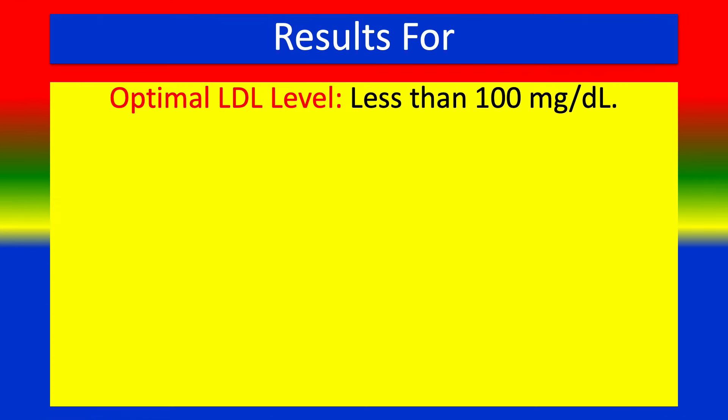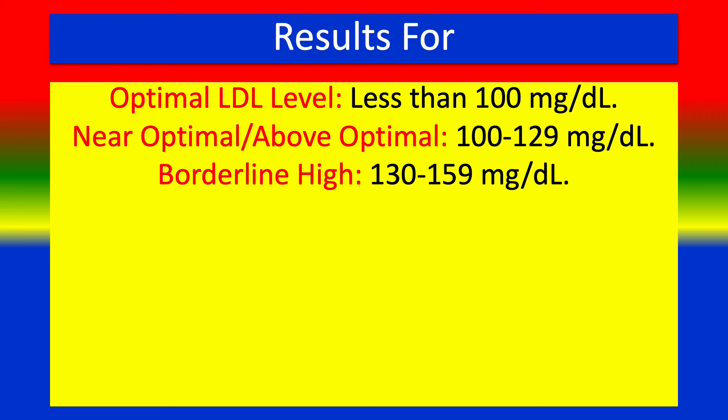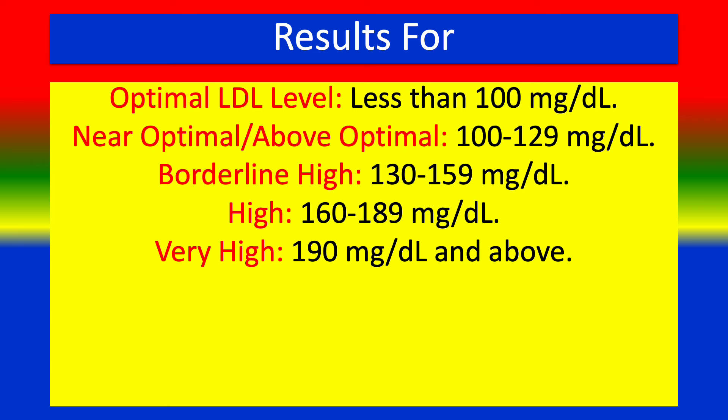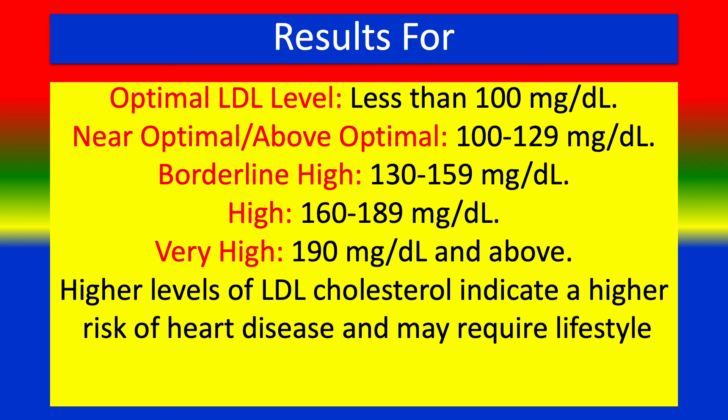Results: Optimal LDL level is less than 100 mg/dL. Near optimal to above optimal is 100 to 129 mg/dL. Borderline high is 130 to 159 mg/dL. High is 160 to 189 mg/dL. Very high is 190 mg/dL and above. High levels of LDL cholesterol indicate a high risk of heart disease and may require lifestyle changes or medications.